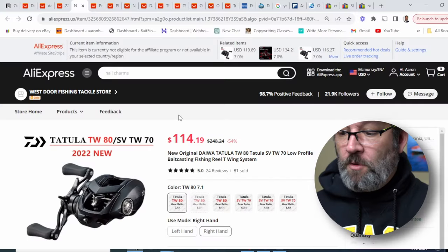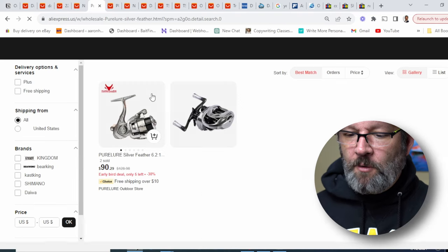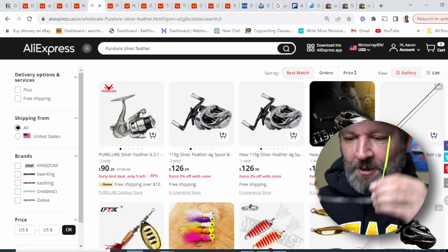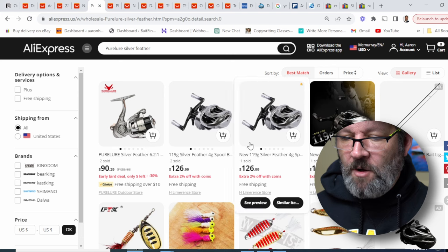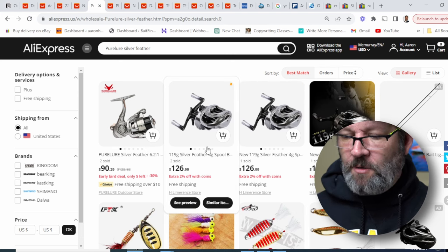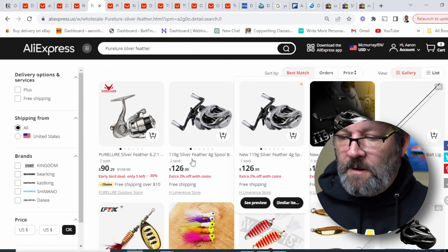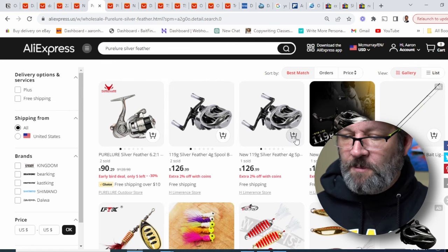At the end of the day, it might be worth paying three or five dollars more to get it from one of the bigger stores. West Door was offering free shipping, which is awesome. If we look at another reel, the Pure Lure Silver Feather — some people are starting to talk about it, I haven't tried it yet but it's coming soon. You can see that right now I think when I picked it up it was closer to a hundred bucks — it might've been under a hundred during the 11-11 sale. You can see there are a couple of stores here that have sold one and sold two. This is a new reel, so I don't expect the numbers to be super high.